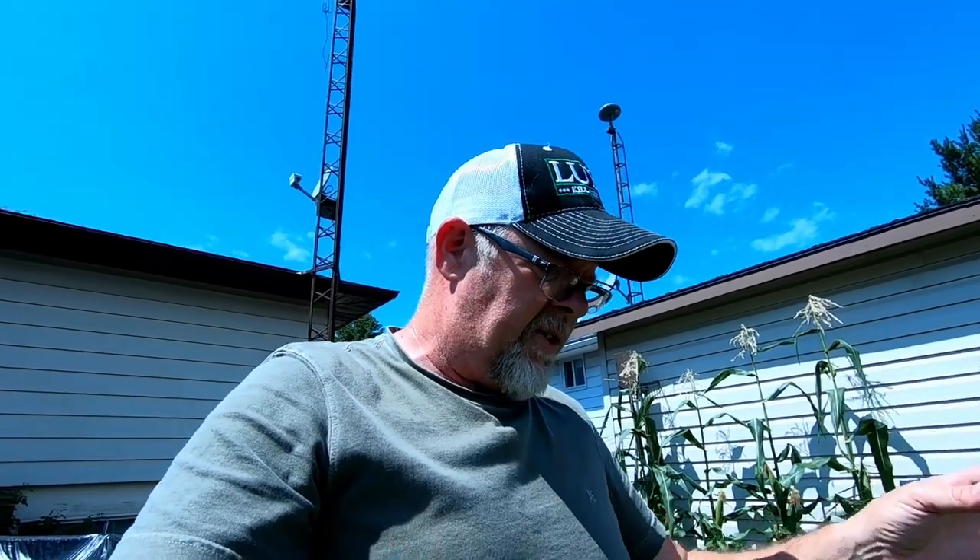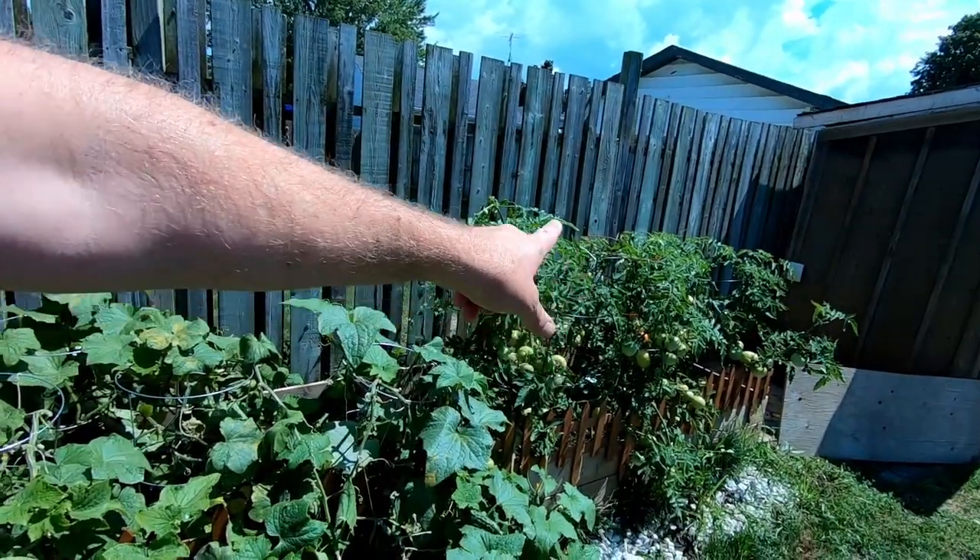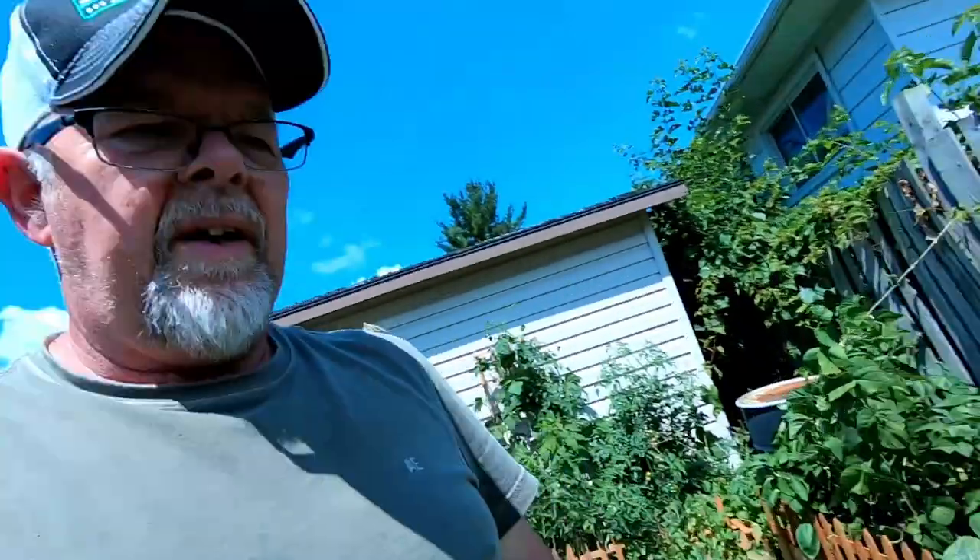Very little money — I'm going to say probably less than thirty dollars total was spent on this entire garden. We did buy all the tomato racks, a couple bags of dirt, but for plants we bought maybe four plants total. Everything else was done from seed which we harvested last year.